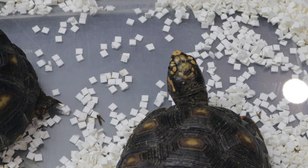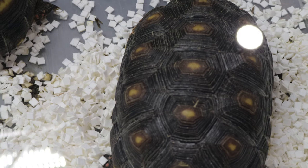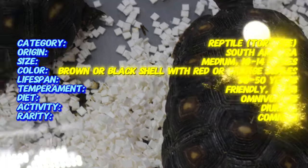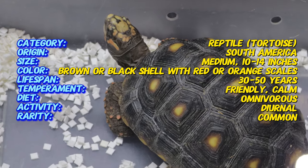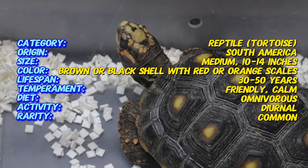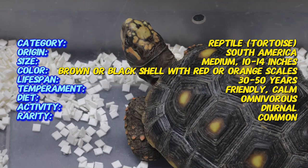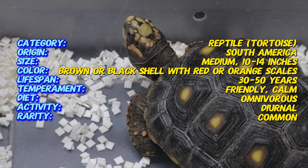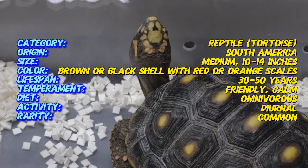We'll go over everything from their natural habitat to their behavior, diet, and how to care for them in captivity. Here's an interesting fact to kick things off: red-footed tortoises are known for their cleverness. In a 2011 study, scientists found that these tortoises could navigate mazes and remember the location of food, showing advanced problem-solving abilities. It turns out that tortoises, especially the red-footed tortoise, aren't just slow movers — they're also quite sharp thinkers.